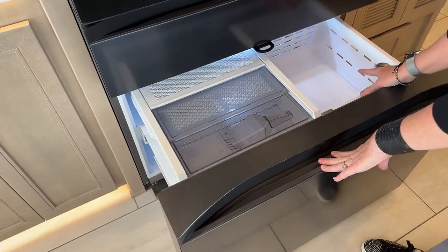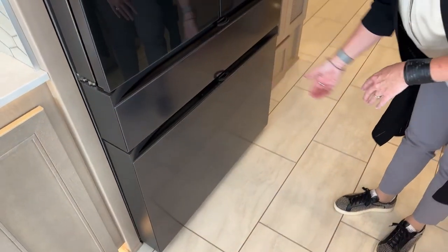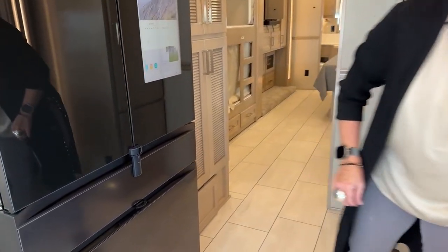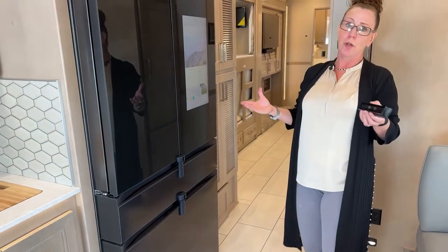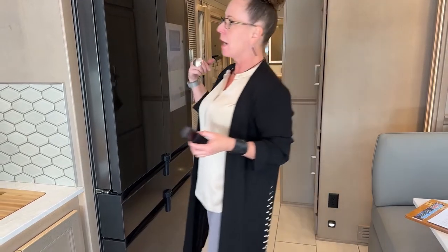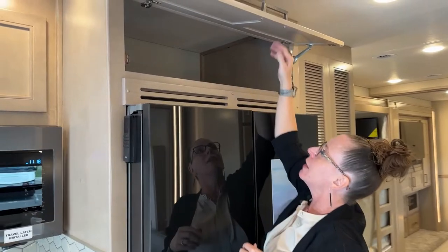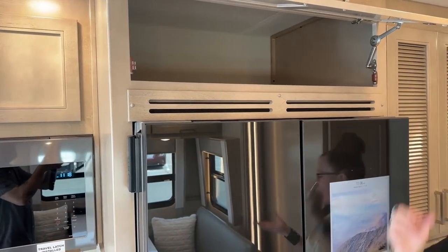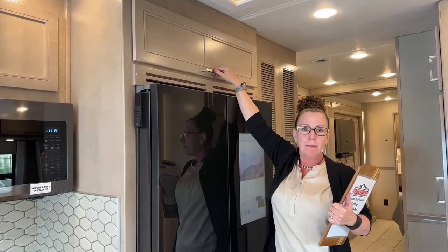Look at this freezer — so beautiful and so deep. Keep in mind this is just the inside freezer; we also have an outside freezer mounted in one of the bays underneath. When you're ready to go, you just pop it in, slide it down, and everything is locked so the door won't come open while driving. I'd probably put the latch in the drawer when driving. Above the refrigerator there's a great tall space — I love this for storing breads and dried goods in plastic bins to keep mice out.